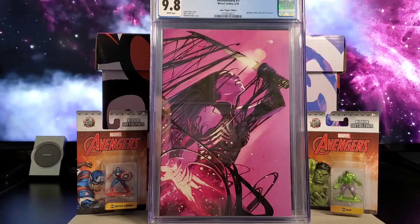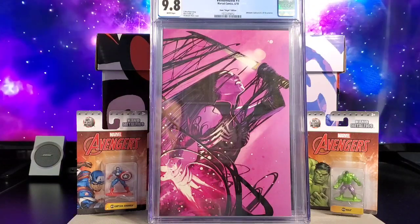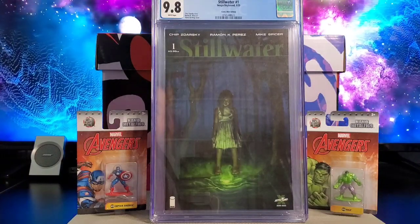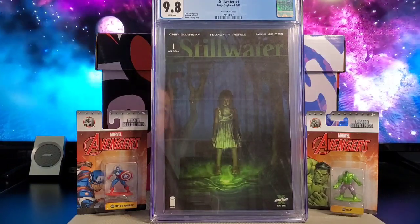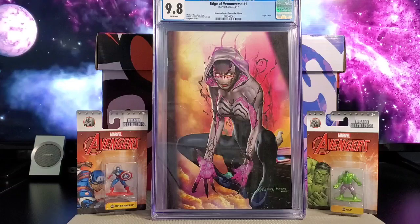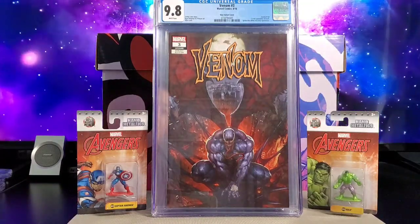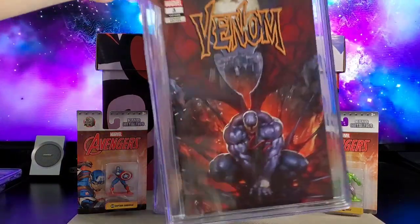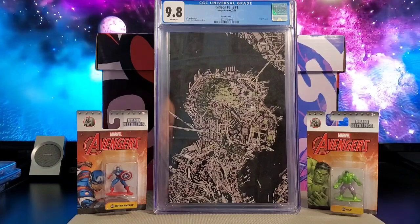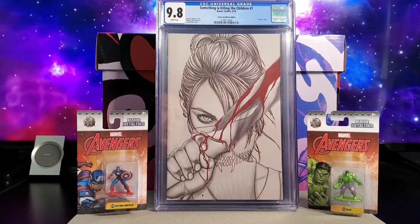Next up you got Venomized number one, the Unknown Comics C2E2 2018 exclusive — this is a Stephanie Hans virgin edition with a Venomized Psylocke. You got Stillwater issue number one, an Aaron Bartling cover, limited to 500. You got Edge of Venomverse issue number one, a Greg Horn virgin variant. And Gideon Falls issue number one, an Andrea Sorrentino virgin cover. Something is Killing the Children — this is a Jenny Frison comics oddity edition, virgin cover.